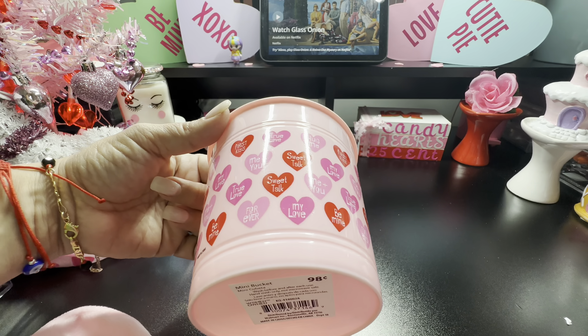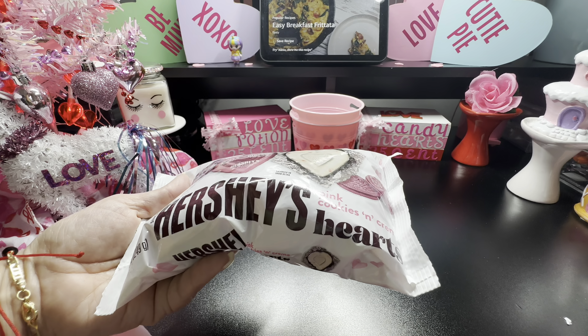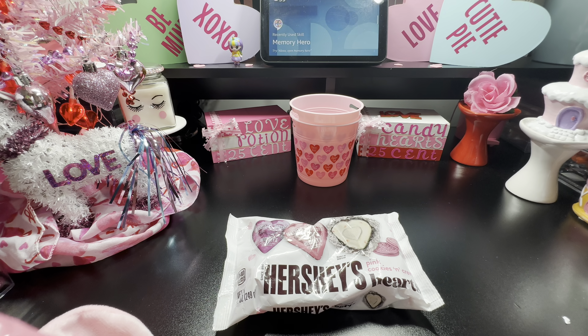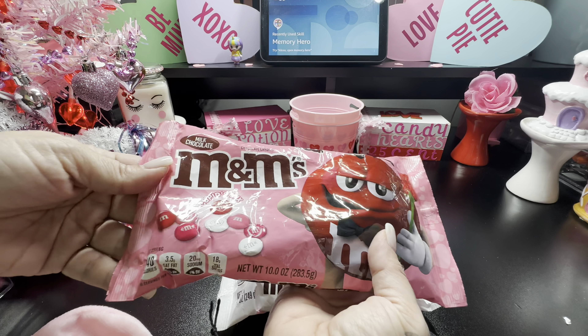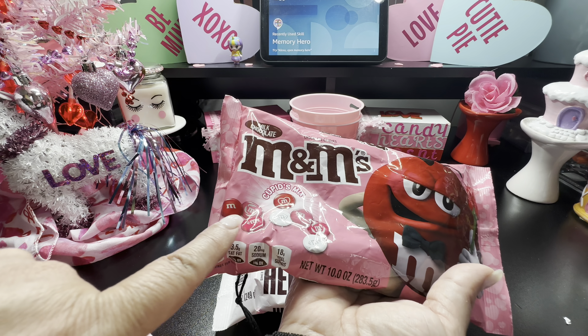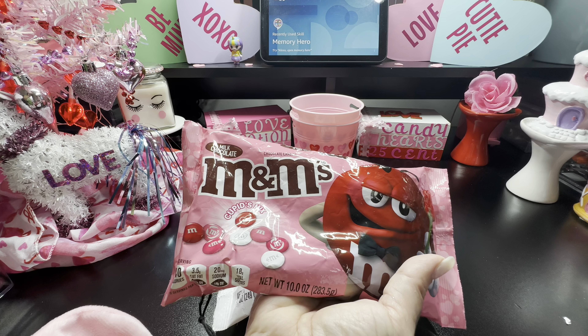This is my fun style of treat — also from Walmart. I love the packaging. I grabbed these Hershey Hearts in pink cookies and cream — look how pretty! I also picked up the M&M ones, which is the cubic mix in white, red, and hot pink.